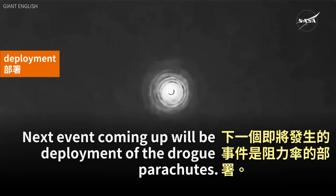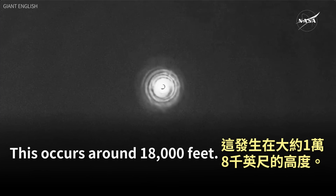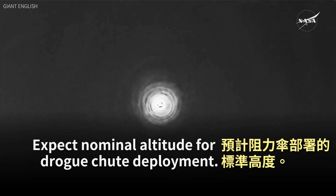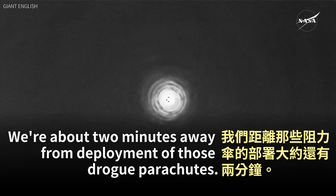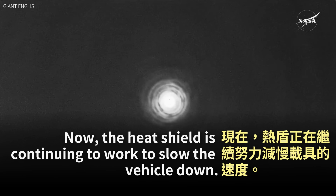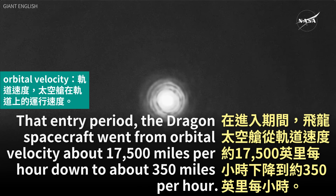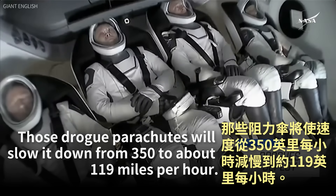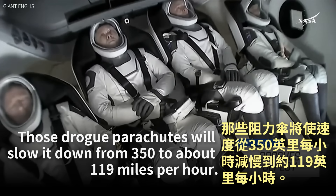The next event coming up will be deployment of the drogue parachutes, which occurs around 18,000 feet. GPS has converged — expect nominal altitude for drogue chute deployment. We're about two minutes away. The heat shield is continuing to work to slow the vehicle. During entry, the Dragon spacecraft went from orbital velocity of about 17,500 miles per hour down to about 350 miles per hour, which really gives you a sense of why that plasma builds up on the exterior thanks to the heat shield. The drogue parachutes will slow it further from 350 to about 119 miles per hour.